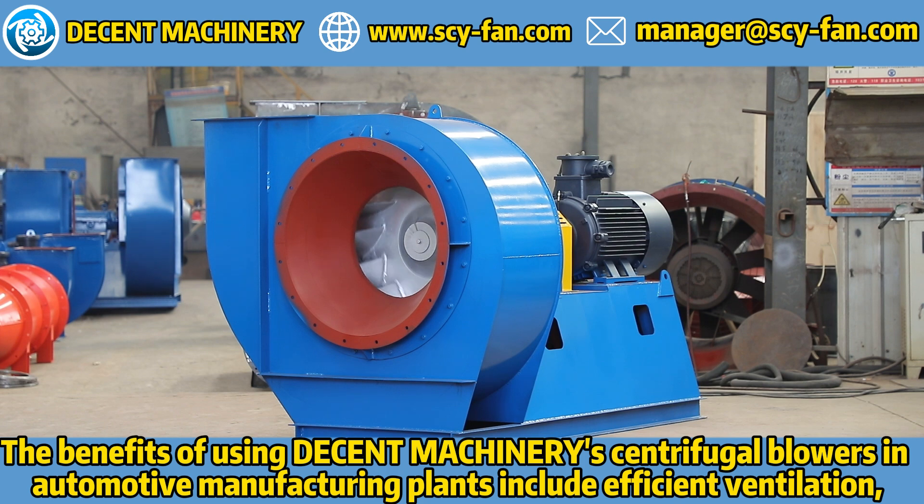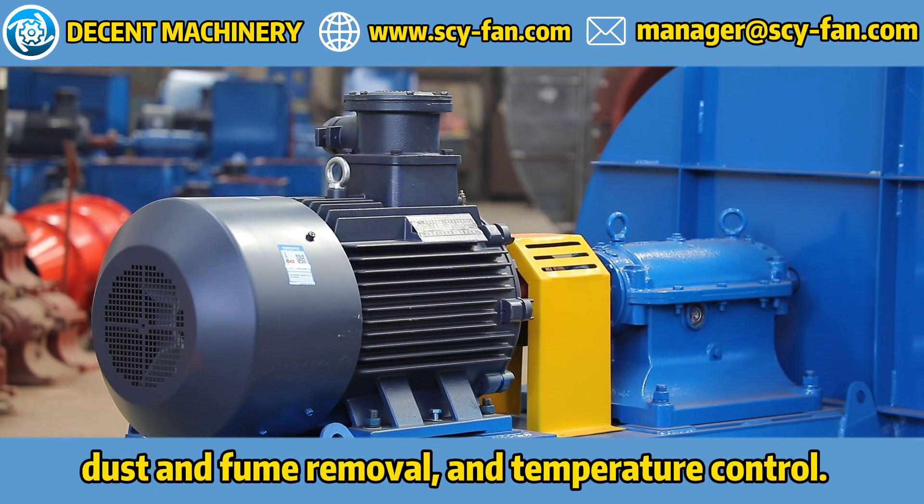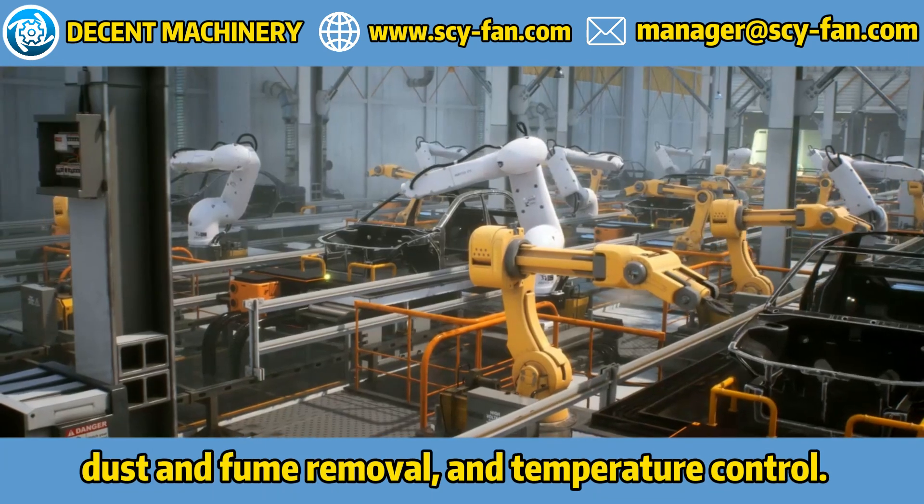The benefits of using Decent Machinery's centrifugal blowers in automotive manufacturing plants include efficient ventilation, dust and fume removal, and temperature control.